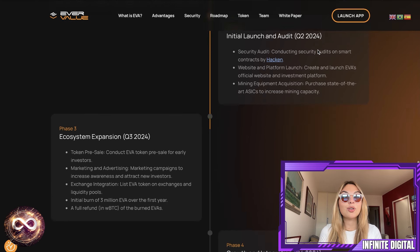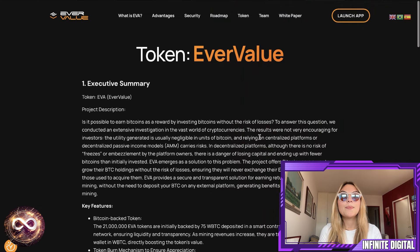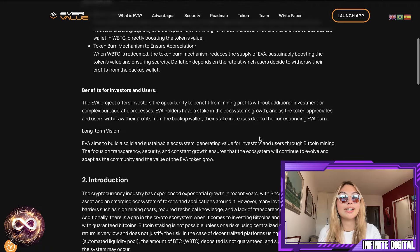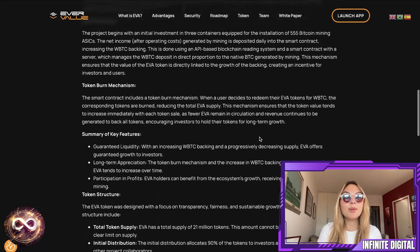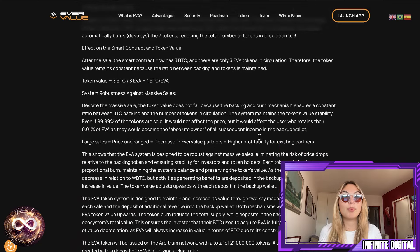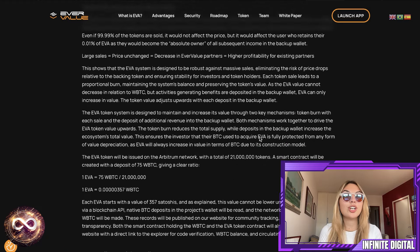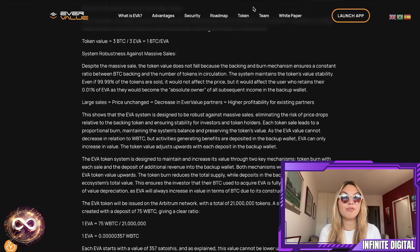EVA also has a very interesting feature: it's designed to be whale-proof. So even if a large investor burns many tokens, the burn price still doesn't go down. And if EVA's price in the liquidity pool drops below the burn price, you can buy it cheaper and burn the tokens in the burn vault, profiting from the difference. Again, it's a win-win situation — it adjusts the market price and ensures a minimum value in BTC.